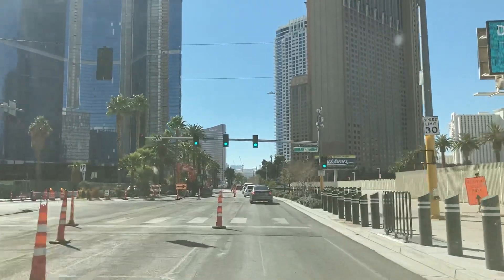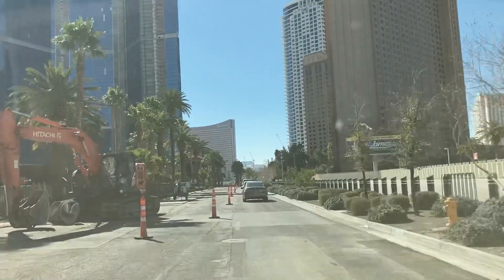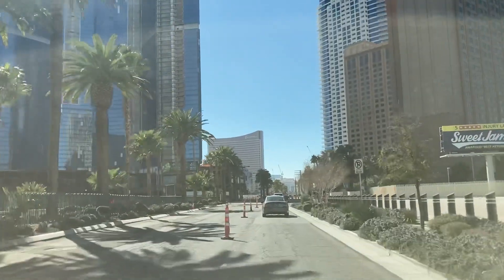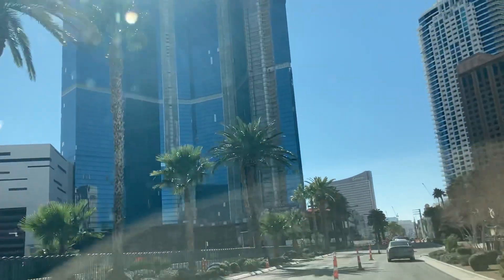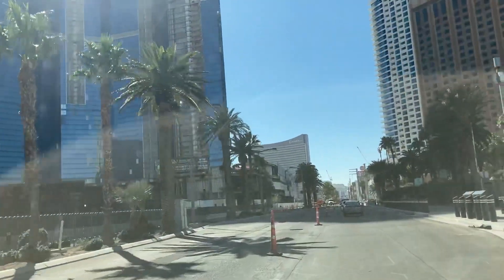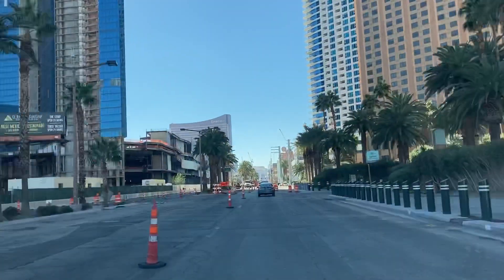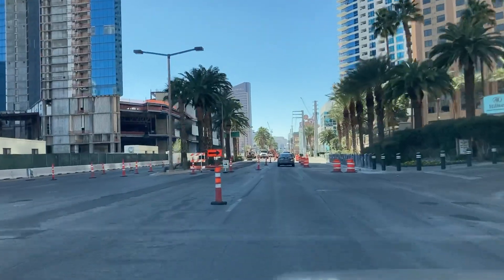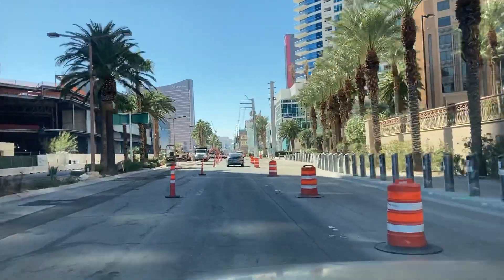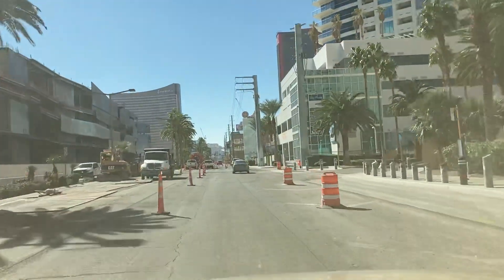Here we go — construction mess on the south end of the strip. We are headed south near the Sahara, or SLS as it used to be, on Sahara Boulevard. To the left you can see what was Fontainebleau at one time, then it was going to be the Drew, but it's vacant — it's never had anybody in there. Anyway, as you can see, a lot of road construction is going on on the strip as we get up to the new Resorts World Las Vegas.